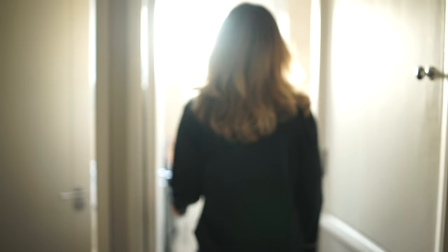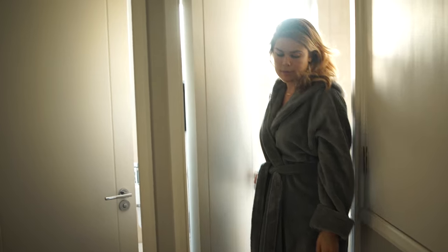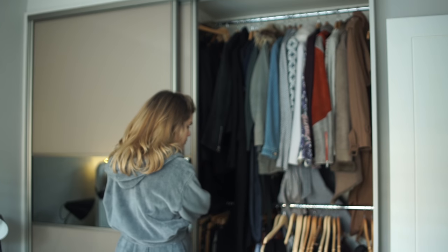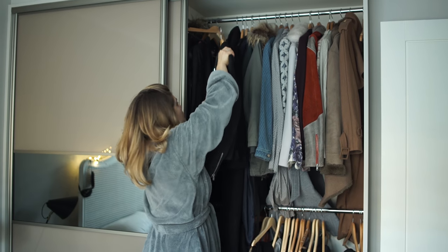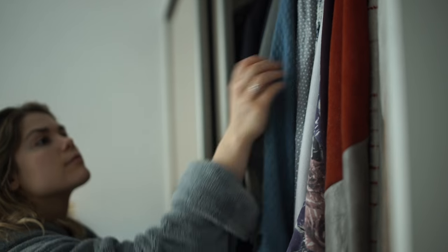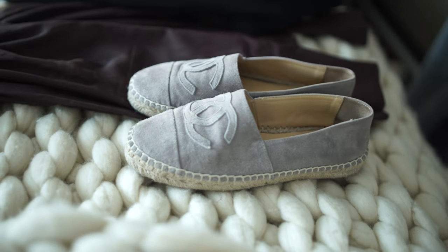Once I finish with my meditation I hop into the shower and then I get dressed for the day. Because it's winter I normally wear something quite warm like a stripy jumper, leather jacket and some leather pants — just a casual day look because I'm working from home today. I'm teaming that with some cute little espadrilles, just really comfy shoes.